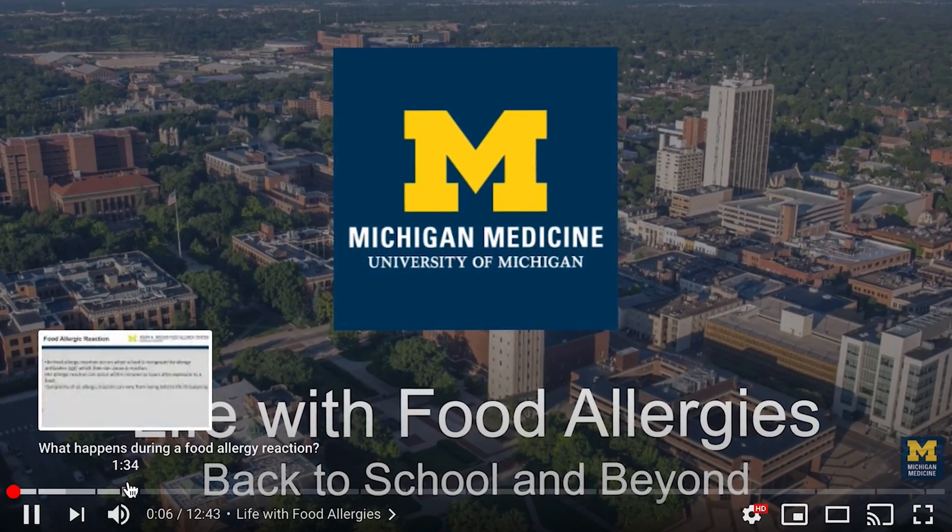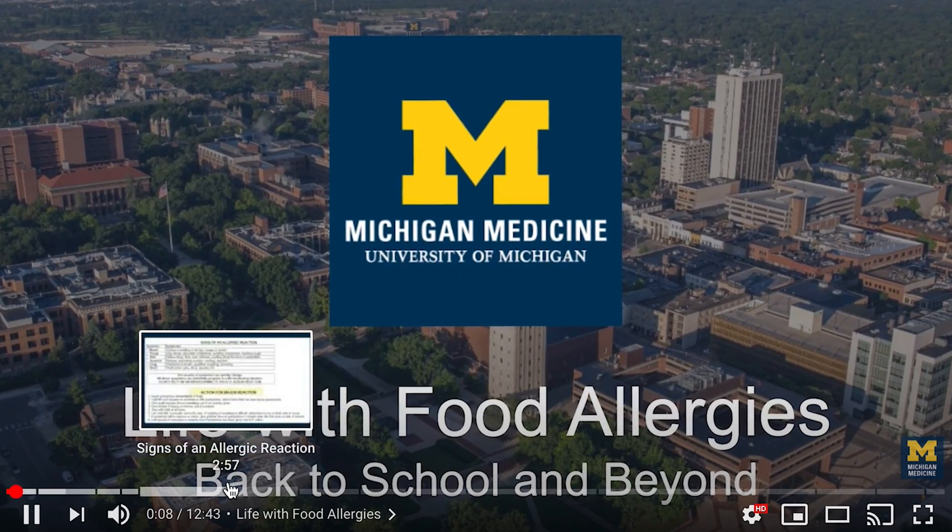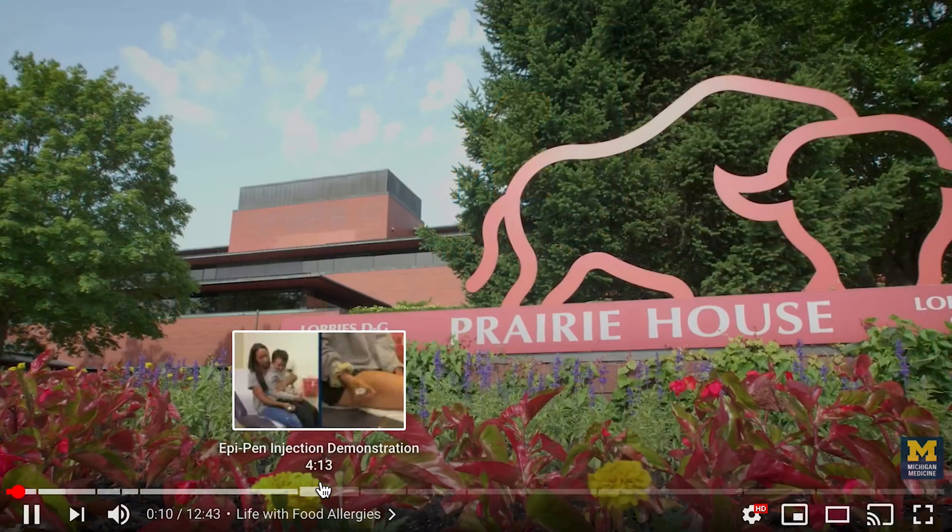This video is not a replacement for medical advice, and for any specific questions related to your child's allergy, please contact your doctor. Now more than ever, families with food allergies need support and a well-formed plan before going back to school. You can watch this video all the way through for a more comprehensive review, or skip to a specific section for a quick refresher.